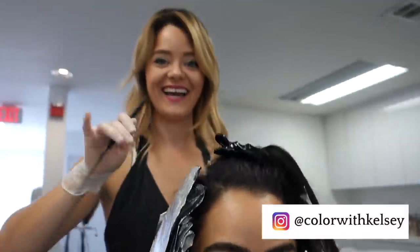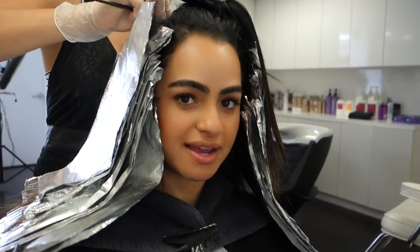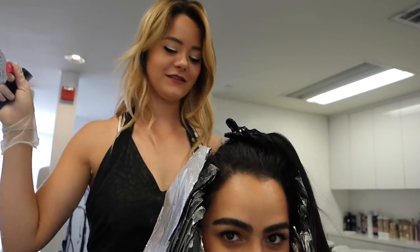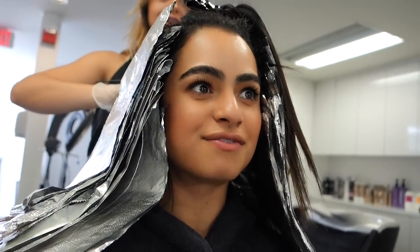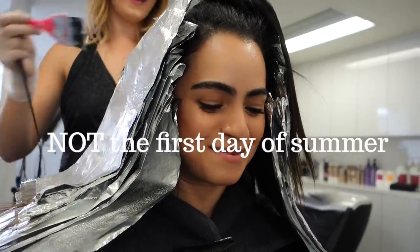So this is Kelsey. She is amazing — you guys should check out her Instagram. What are we doing today? So we're gonna give her a sun-kissed look, based on the picture she wanted. It's gonna be really subtle, just give a little life. And it's like the first day of summer right now — sun-kissed vibes on the first day of summer!